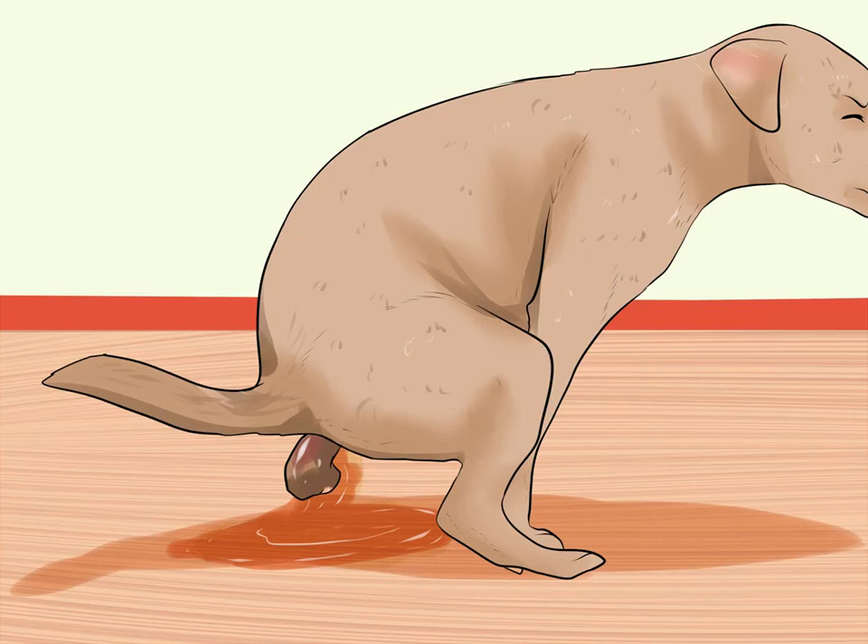Know the signs. Recognizing the signs of campylobacteriosis is important — as soon as you see symptoms, you need to take your pet to the vet. This helps prevent them from becoming anorexic or dehydrated. Symptoms include watery diarrhea containing mucus, stomach cramps or pain, fever, lethargy, vomiting, straining to defecate, and loss of appetite.